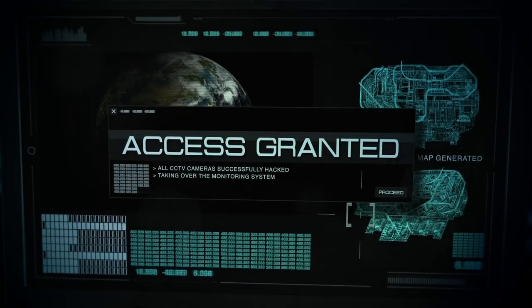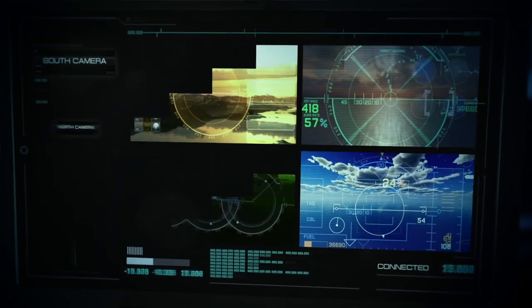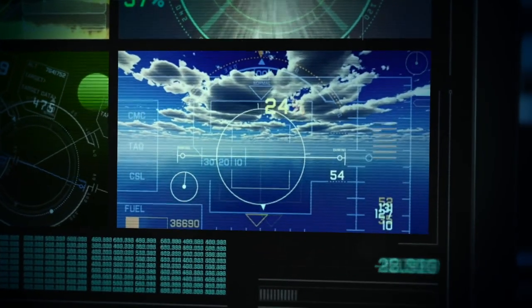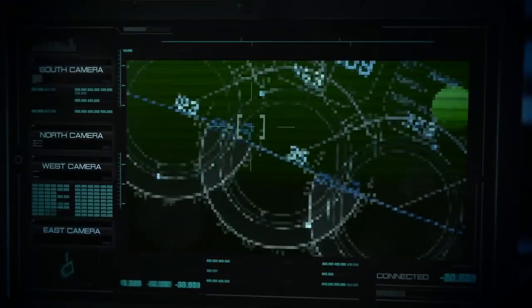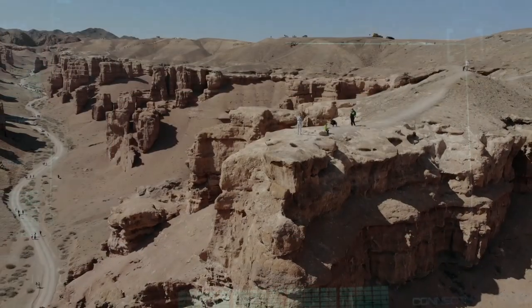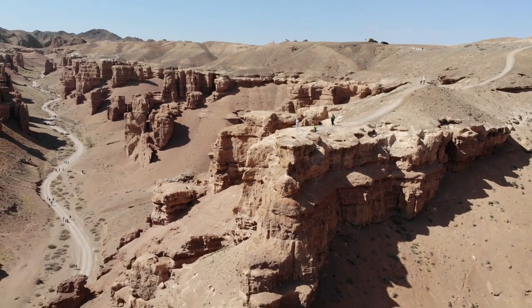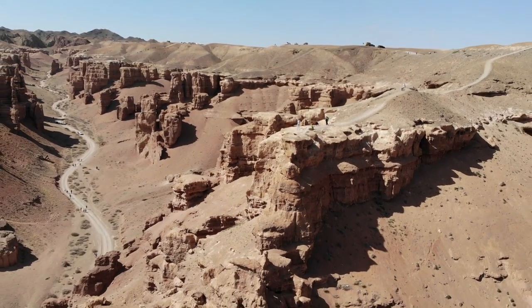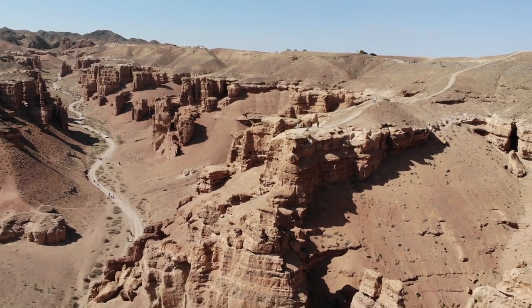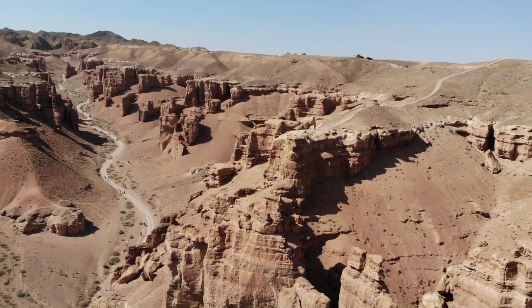It is always interesting when declassified information from the past comes to light, revealing secrets and mysteries that were hidden for decades. But this time, the declassified material is not some secret technology or weapon but something more fascinating and surprising: ancient Roman forts in the Middle East. These forts are not just ordinary structures but massive and complex fortifications that show the extent and diversity of the Roman Empire and its interactions with other civilizations.